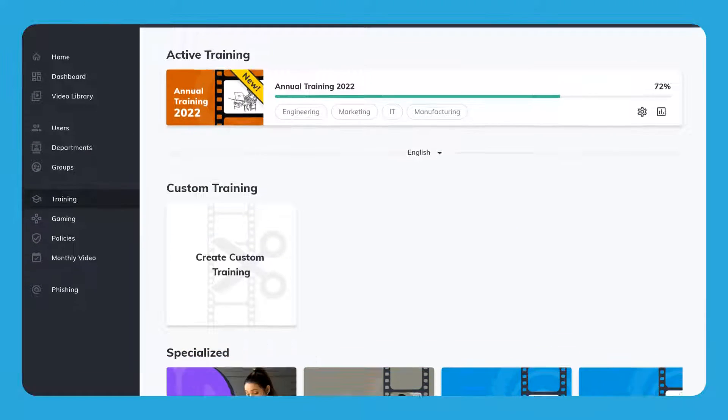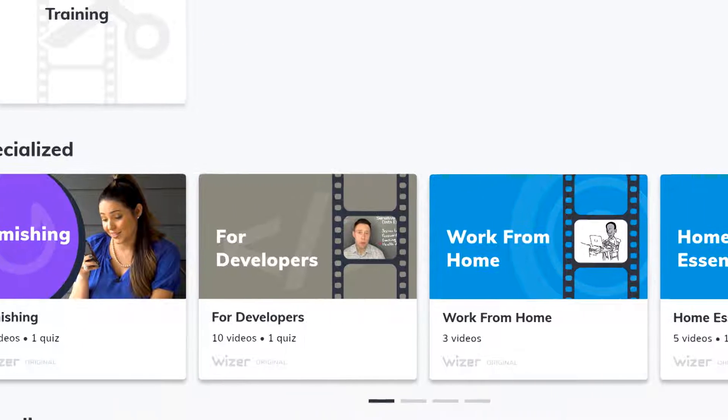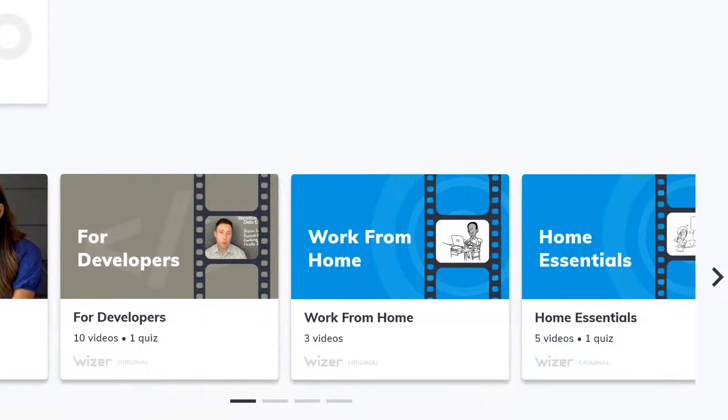You can choose to include some focused training, perhaps once a quarter, like our smishing, work from home, or any of our specialized training.